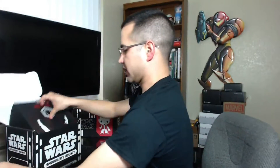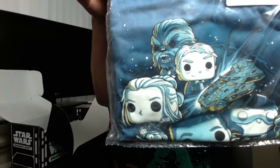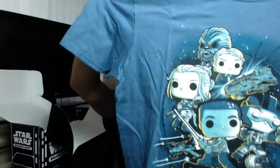Let me go ahead and open this up. Nice — loving the shirt already. Seems to be a pop figure version of the movie poster. Color's really nice.